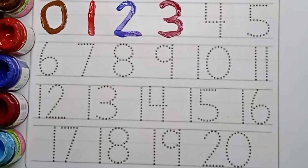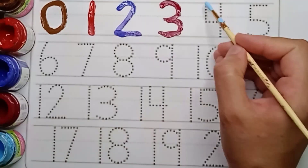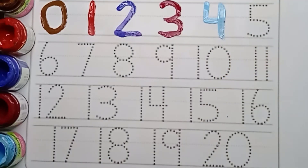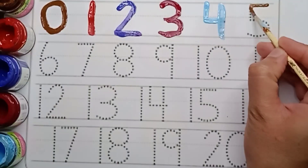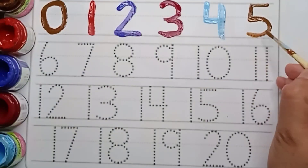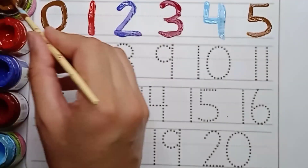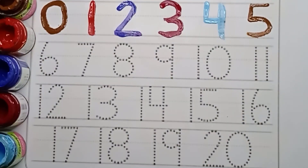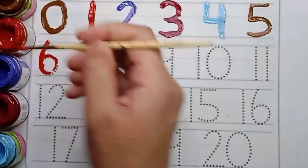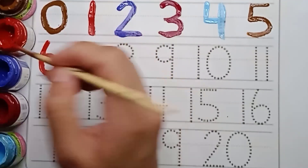Next number is four. Sky blue color. Four. Sky blue color. Four. Brown color. Five. Say brown color. Five. Next number is six. Red color. Six. Red color. Six.